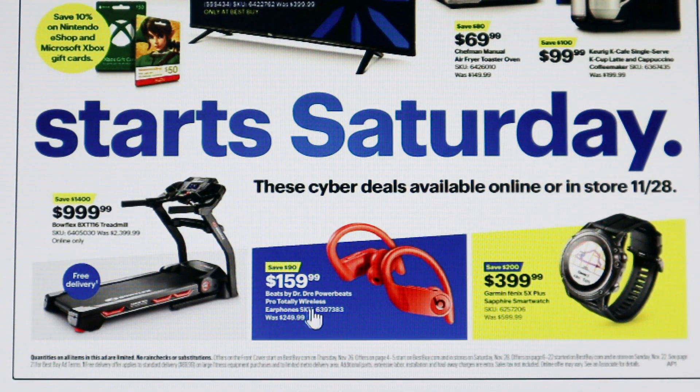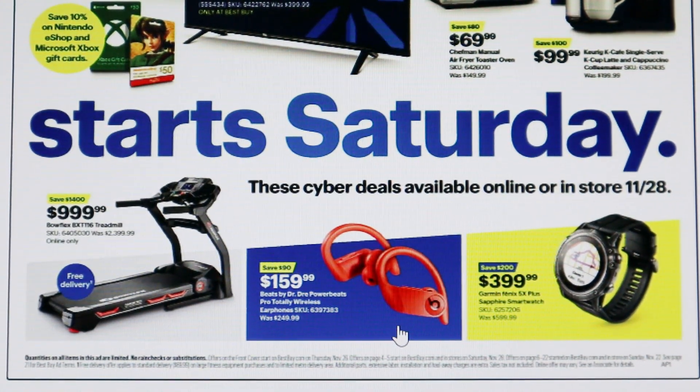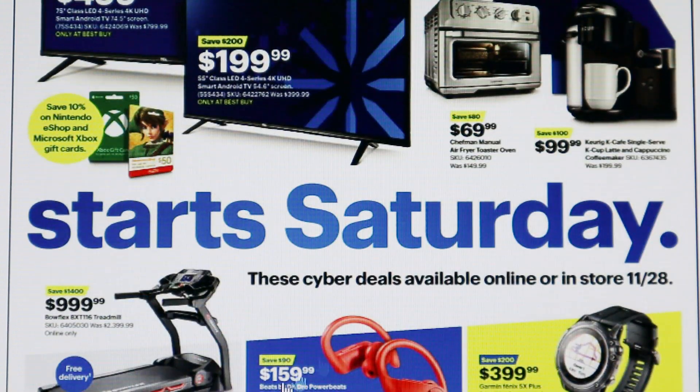Down here they have the Beats by Dr. Dre Powerbeats Pro totally wireless earbuds for $159.99 — you're saving a total of $90. These are a great deal, and especially if you love the Dr. Dre brand, this is something you should try to pick up.